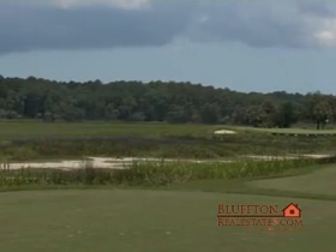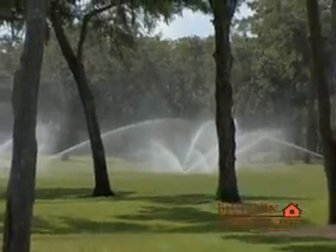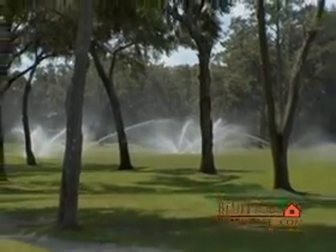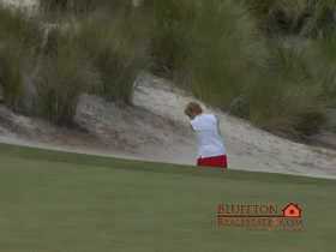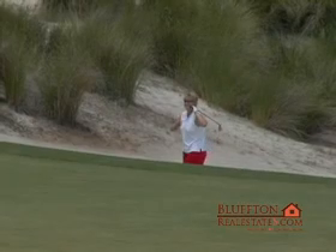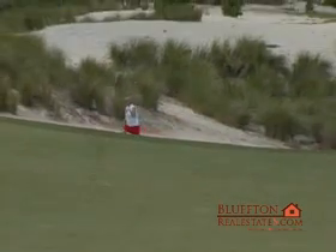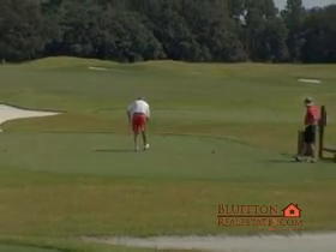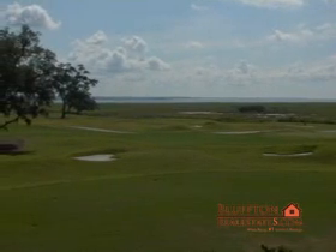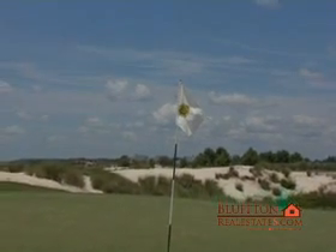Colleton River is generally recognized as one of the nation's best private golf clubs. It has the unique distinction of being the only club in America with two golf courses that have made the coveted Top 100 list of private golf courses in Golf Magazine — these two courses being the 18-hole Pete Dye course and the 18-hole Jack Nicklaus Signature course.